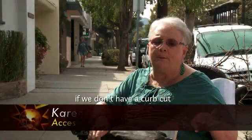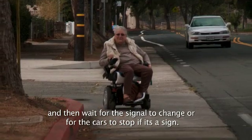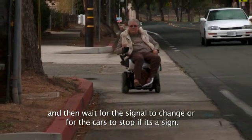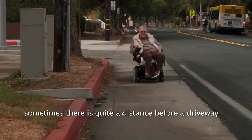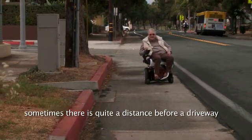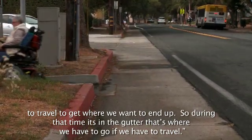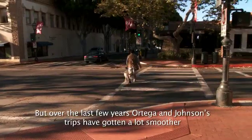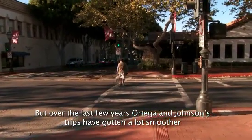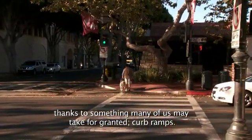If we don't have a curb cut, we have to find a driveway, go into the gutter, and then wait for the signal to change or for the cars to stop. Sometimes there's quite a distance before a driveway to travel to get where we want to end up, so during that time it's in the gutter — that's where we have to travel. But over the last few years, Ortega and Johnson's trips have gotten a lot smoother, thanks to something many of us may take for granted: curb ramps.